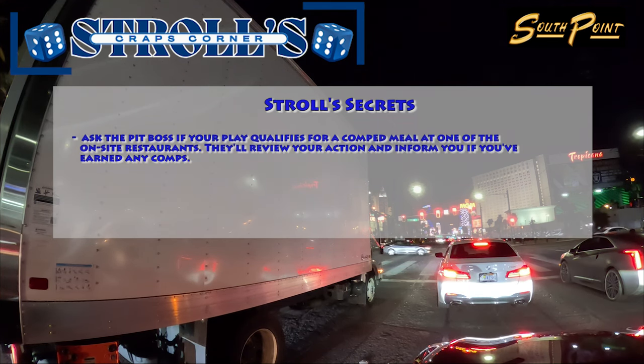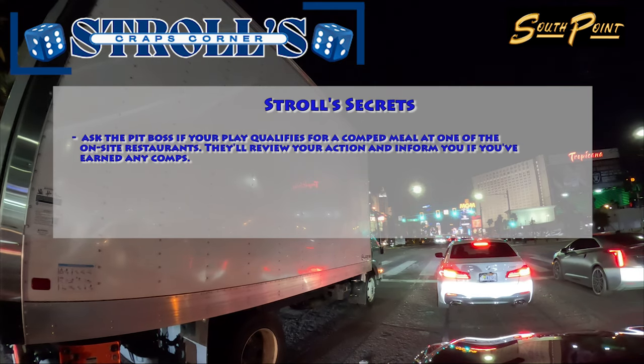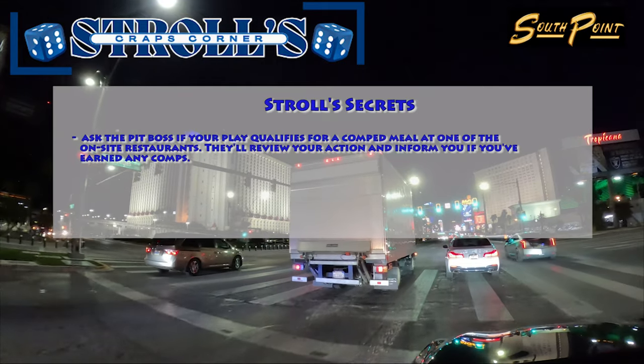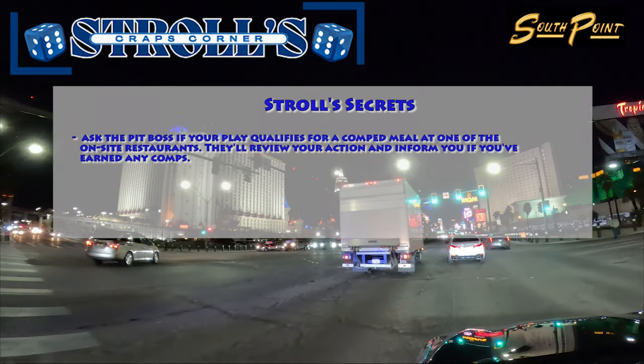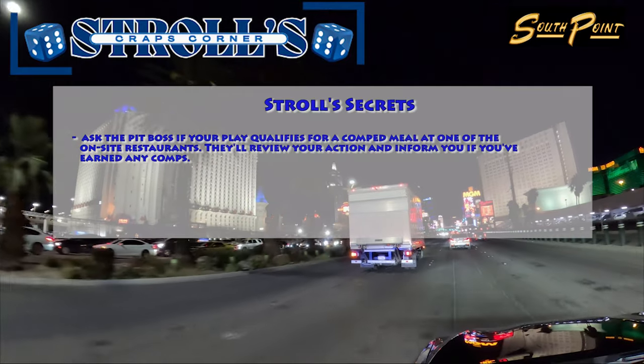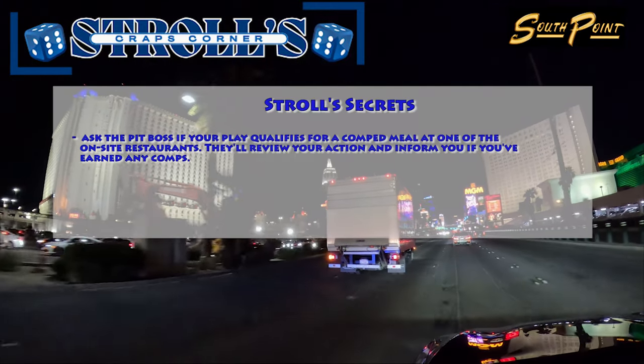Now let's dive into Stroll's secrets. One valuable tip for playing craps at South Point is regarding comps. To get comps while playing at the craps table, you'll need to engage with the pit boss. Politely ask if your action at the table qualifies you for a comp meal at one of the restaurants within South Point. The pit boss will check your play and let you know if you've earned enough for a comp. It's a great way to enjoy some extra perks while playing your favorite game.